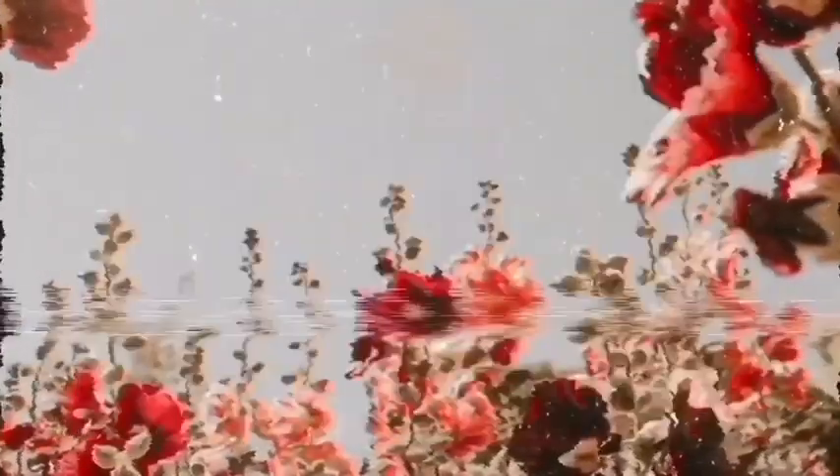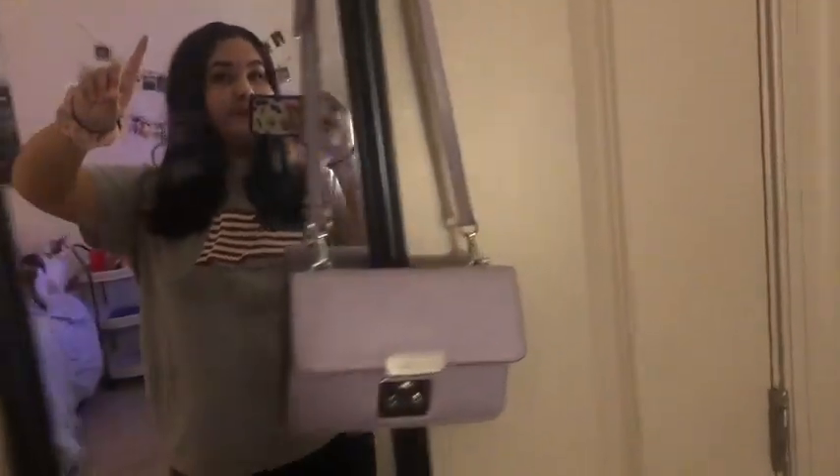Hi guys, welcome back. So I'm going to have a room tour and nobody's going to film me so I'm just going to do it by myself. But here we are. So my room is pretty generic but I still really like it.